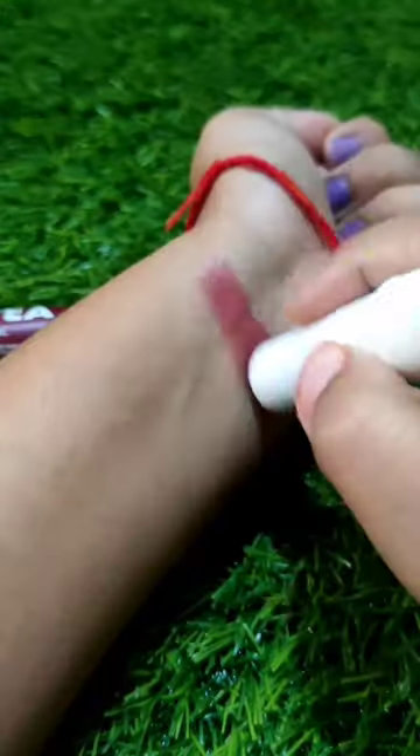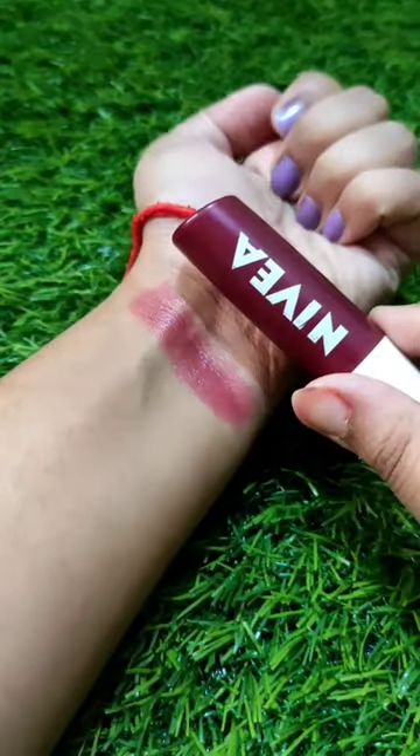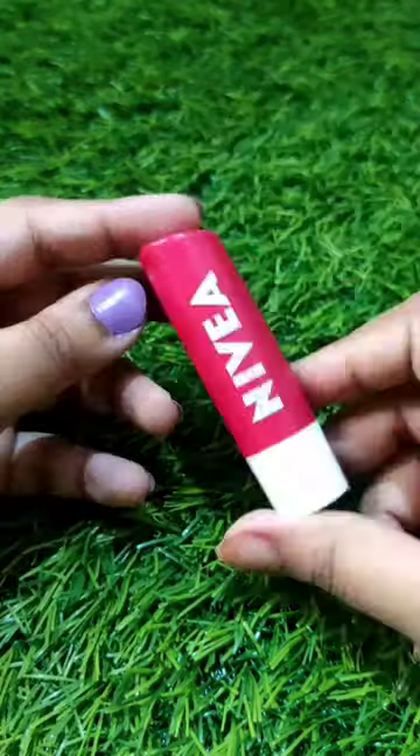First one is this Berry Shine. It is a beautiful wine color and it is highly pigmented and adds a beautiful color to your lips. It moisturizes the lips very well.